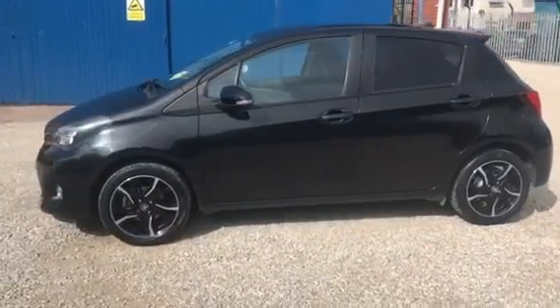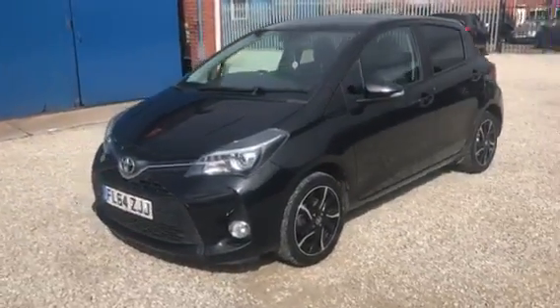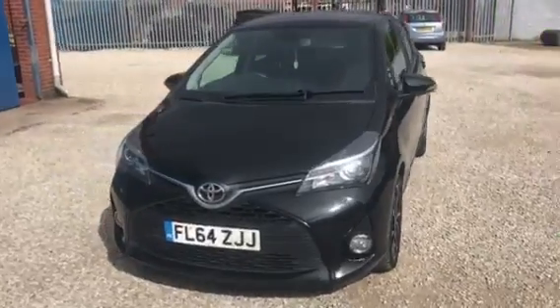It's a nice cheap runner for somebody this one. Lovely car, great condition, well looked after and well maintained.